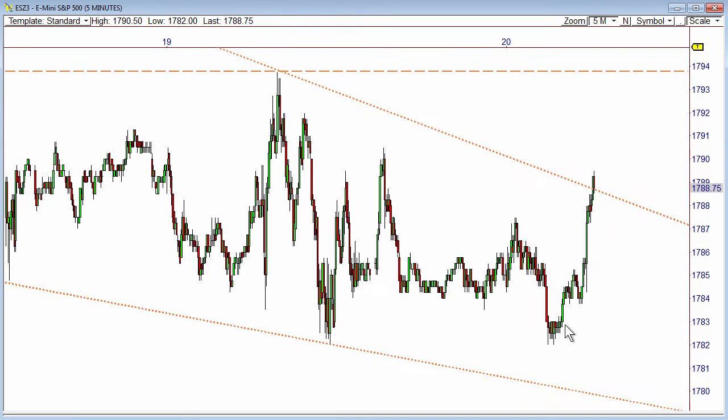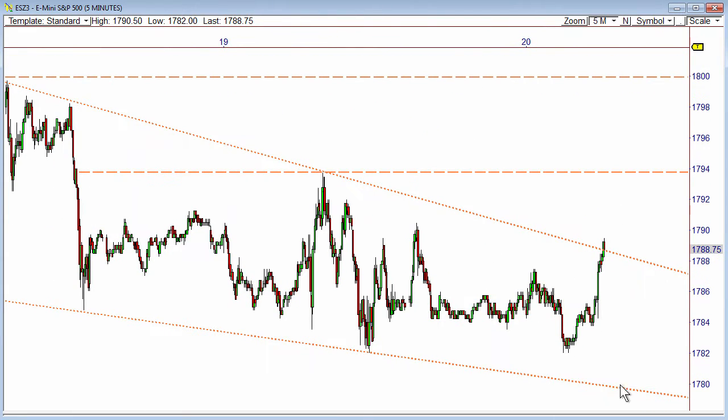We'll see what happens here. For right now, 82 up to 94 is just a range until we get a breakout from that zone. Not a whole lot to say at this point.